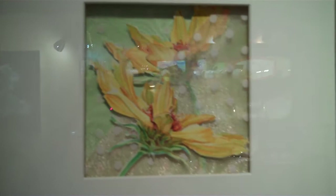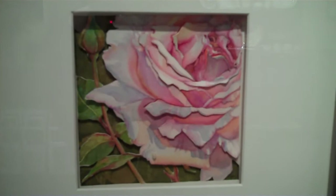This one's called Rain Dance. This image is actually spoken for. It's called Favorite Things — a beautiful rose. Here we've got balsam root.